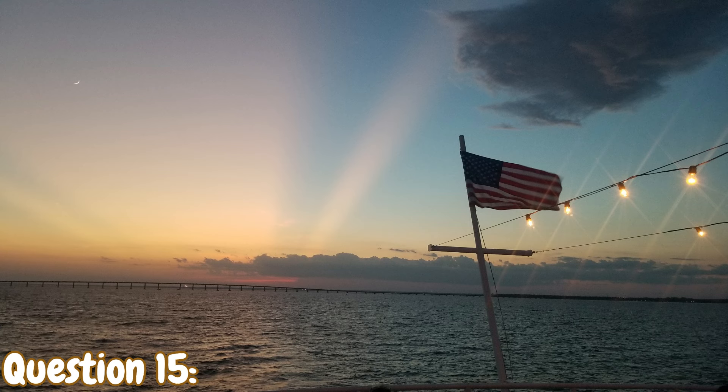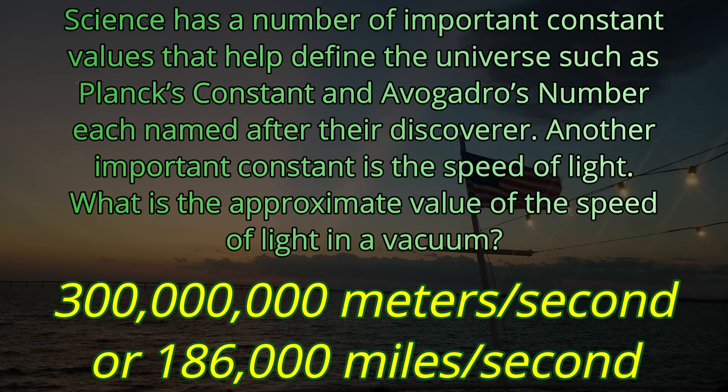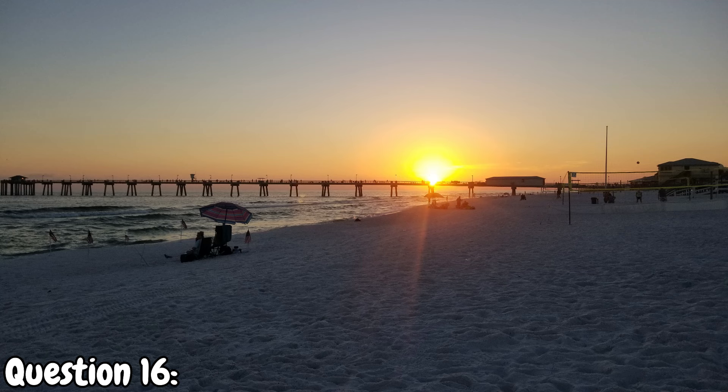Question number fifteen. Science has a number of important constant values that help define the universe, such as Planck's constant and Avogadro's number, each named after their discoverer. Another important constant is the speed of light. What is the approximate value of the speed of light in a vacuum? You can give it in miles per second or meters per second. The answer is 186,000 miles per second or 300 million meters per second.